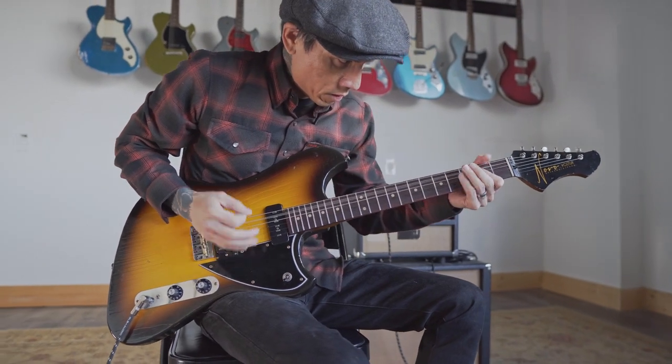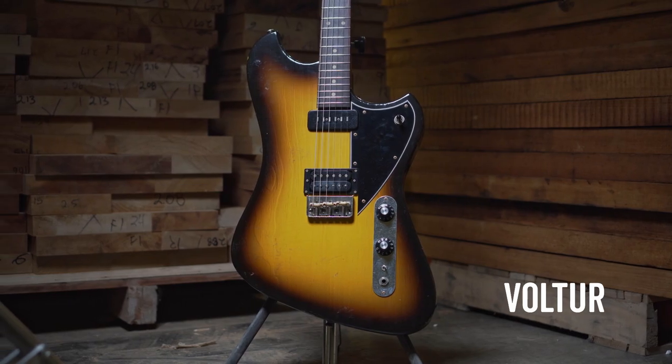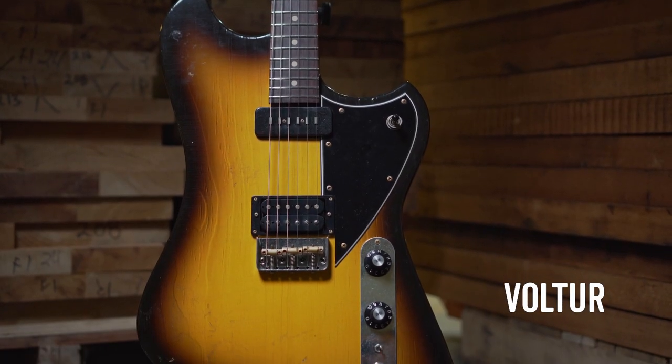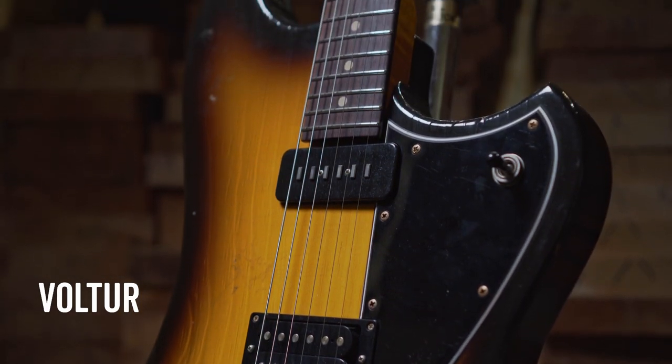Two brand new models. The Voltour, which means bird of prey. It's a really sick guitar. New original body shape from Dennis Fano. Got a humbucker in the bridge, staple P90 in the neck. Just an awesome combo.